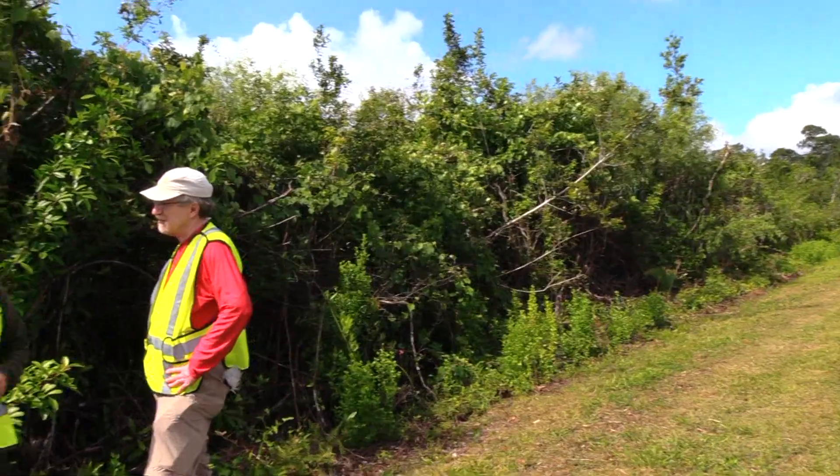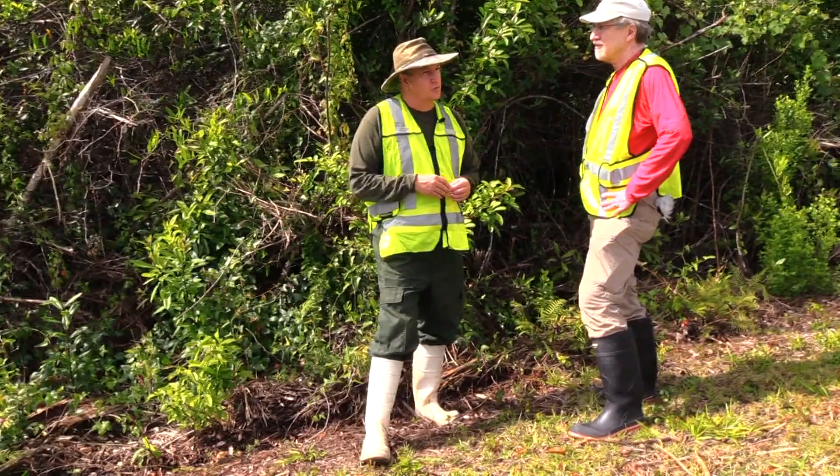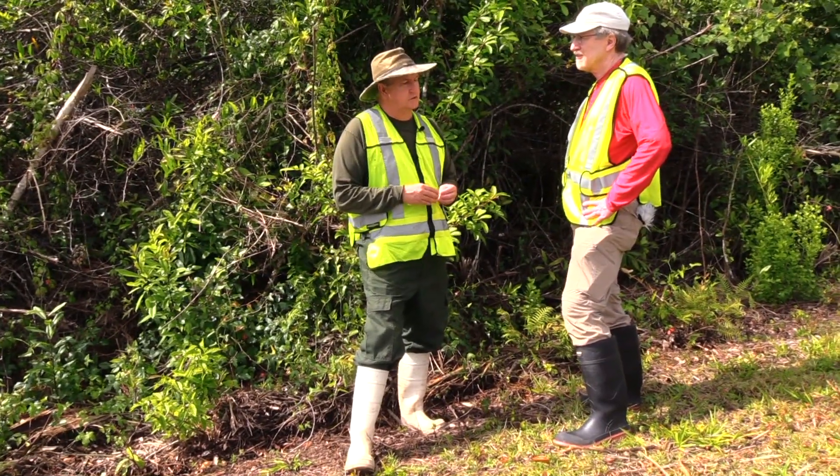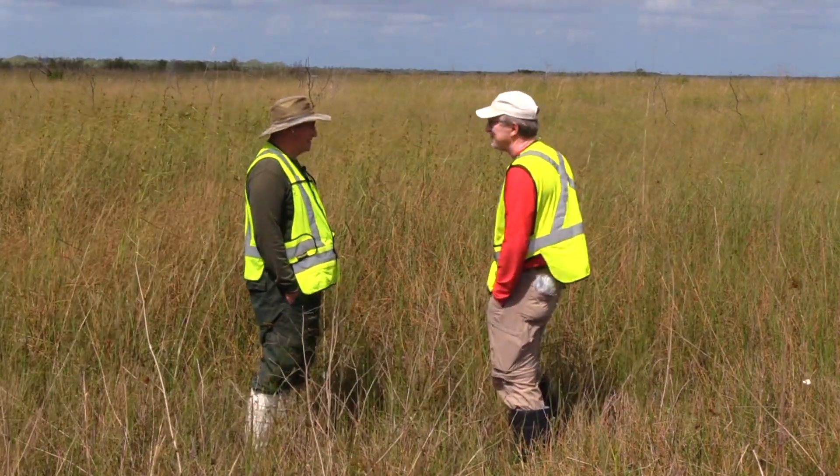The restored areas can still be colonized by Brazilian pepper, but because we removed some of those characteristics of the farm soil, it allowed the native plant species to be equally, if not more, competitive than the Brazilian pepper. Jonathan, this is your oldest restoration site? It was restored in 1989.